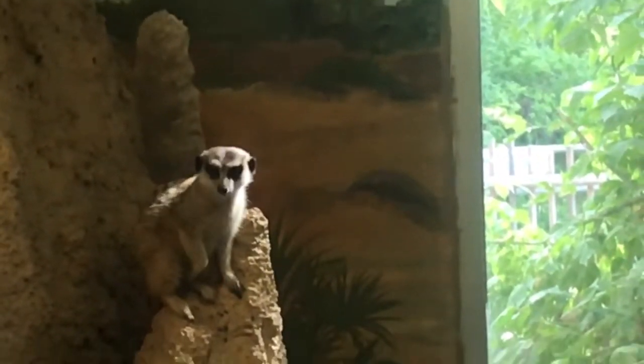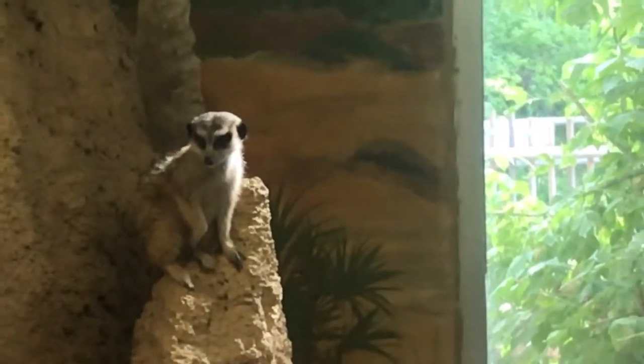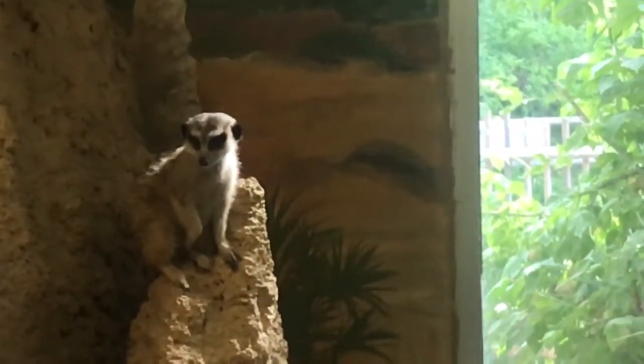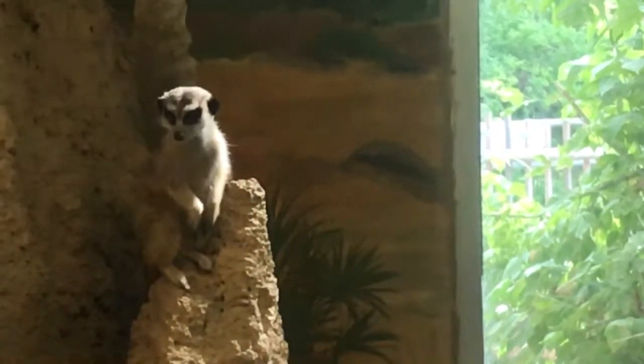Welcome to the wonderful world with Ryan. Go ahead, hit the subscribe button below and the notification bell above. So today we're going to be talking about the slender-tailed meerkat.